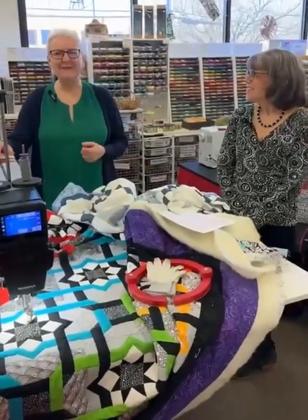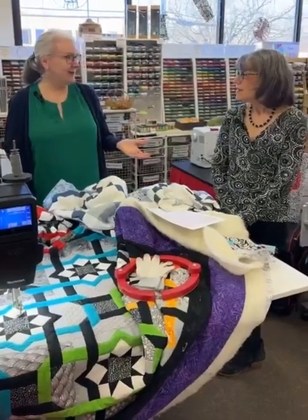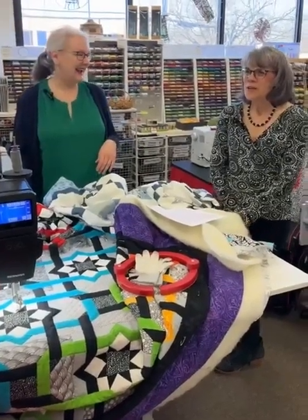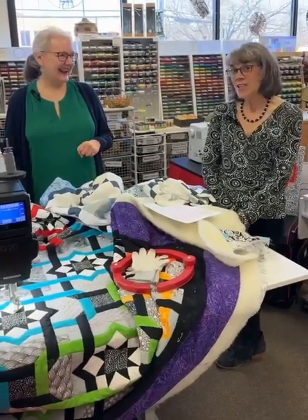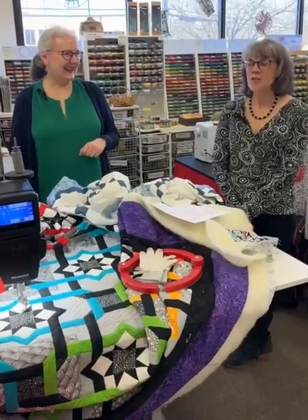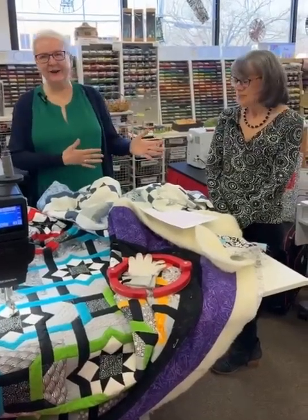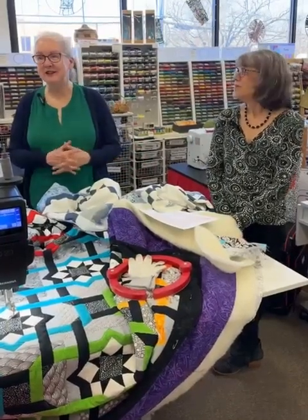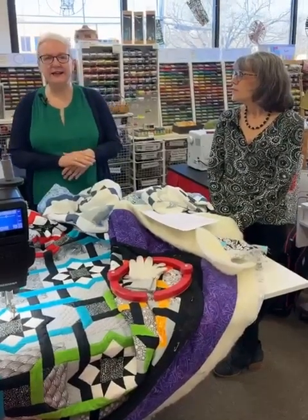So hopefully you all can hear me now. We were talking about presser feet — is there one you're going to get this month? The 71 foot is great. I just got it and learned how to put quilt binding on with it — it's fabulous for that. Barbara and I are planning a future Facebook Live about favorite feet in the store. This month in March, all presser feet are 20% off, which is a great deal.